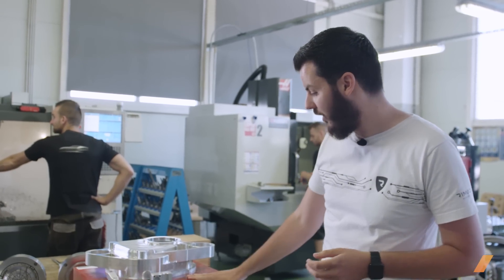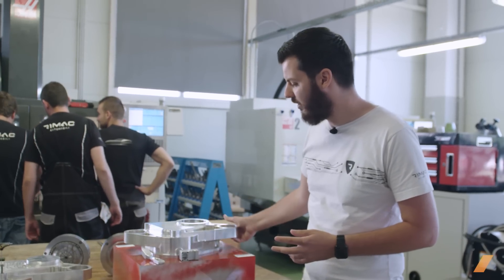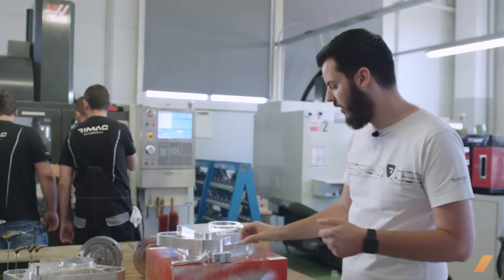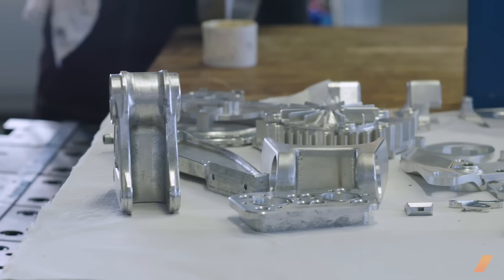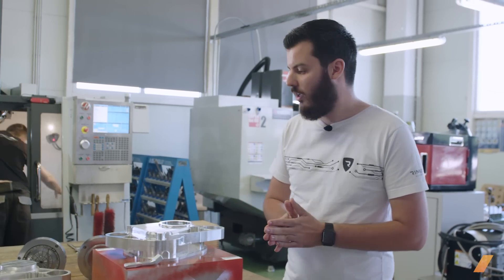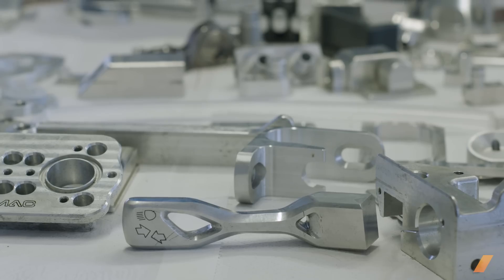So we are here in the machine shop of Rimac Automobili — we are not just making the car and the systems but also the little parts. We start with a block of material like this, for example aluminum, and from that we make a bunch of different parts — in this case for example a gearbox, or a part of the powertrain, or even the little bits and pieces like the levers on the steering column, or parts of the battery pack, even the lights of the car. From the same block of material there are thousands of parts being produced, not just for our own cars but also for other manufacturers like Koenigsegg, Aston Martin, and a bunch of others.